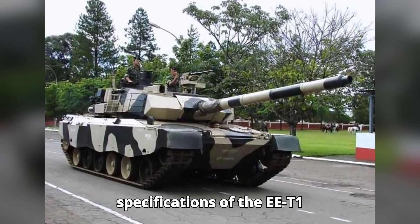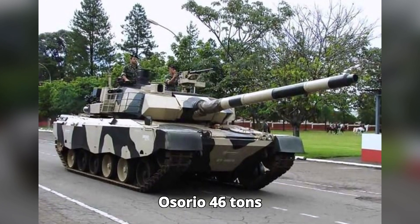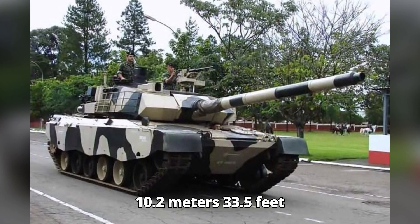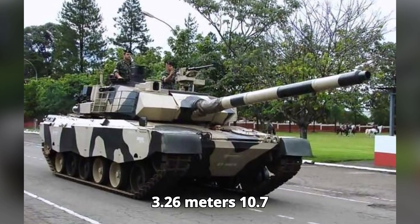Let's dive into the technical specifications of the EET1 Osorio. Mass: 46 tons. Length: 10.2 meters (33.5 feet). Width: 3.26 meters (10.7 feet).